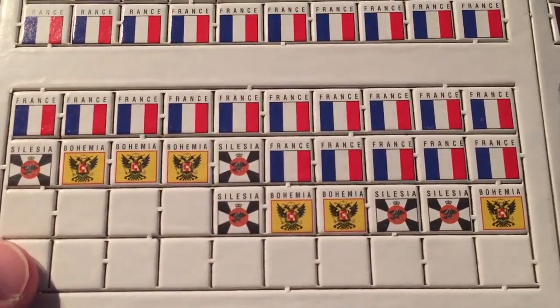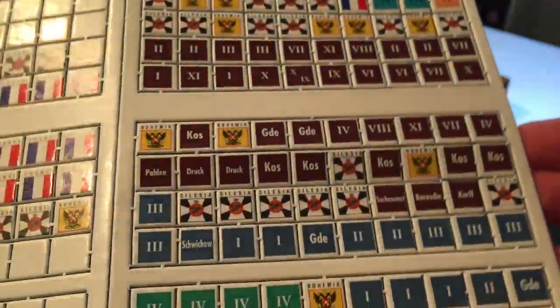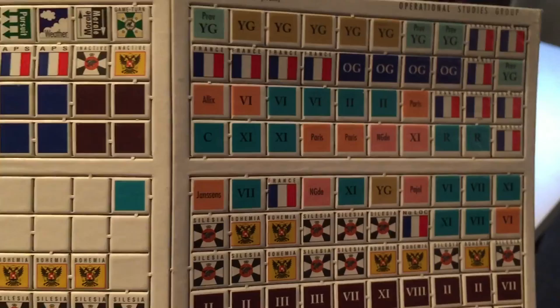The design on the counters is simple, functional, not too busy, nothing particularly crazy. You can always expect good solid work from Roger McGowan.